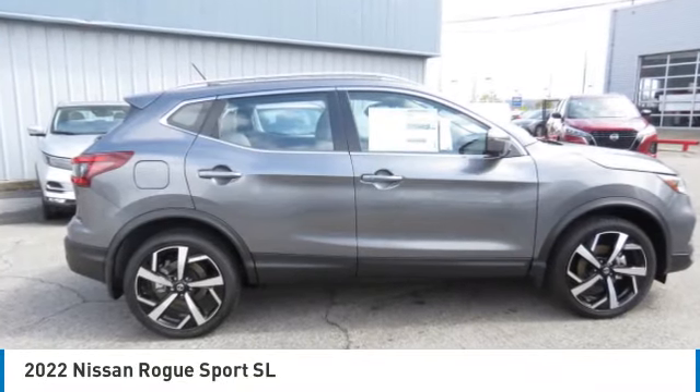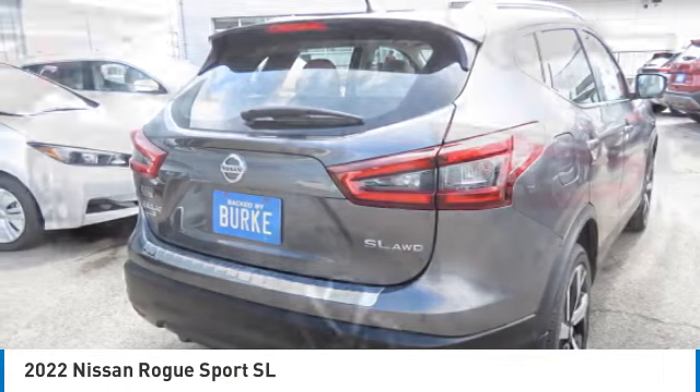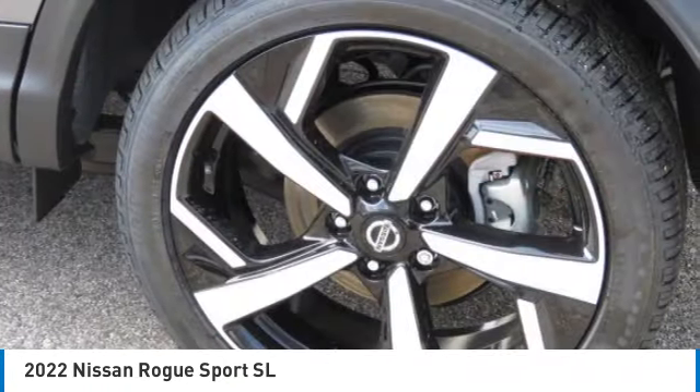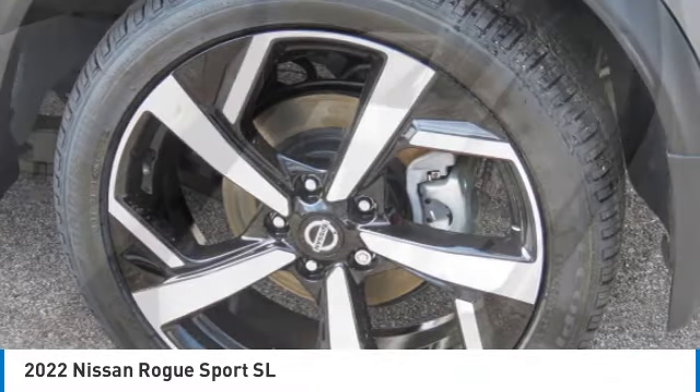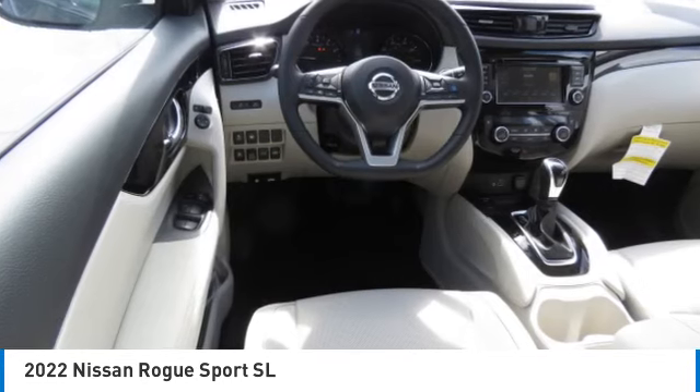Stop by and take a look at the 2022 Rogue Sport. The Nissan Rogue Sport is a subcompact SUV that provides all the functionality — a smooth ride, lots of cargo room, and a roomy back seat — which is a recipe for a pleasant traveling experience.